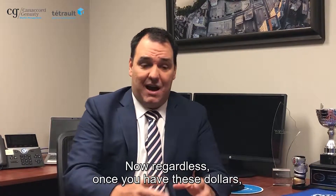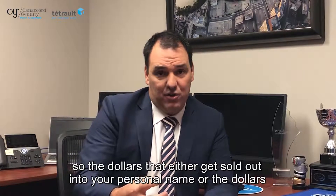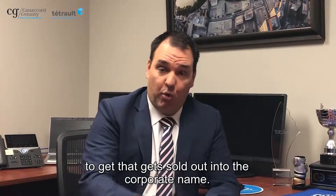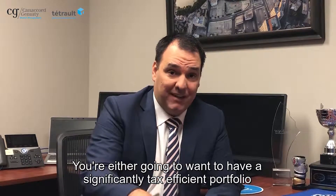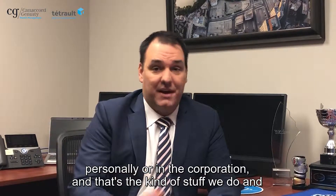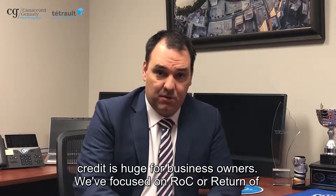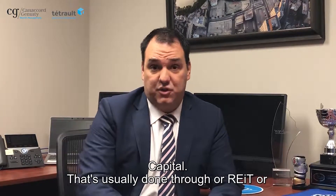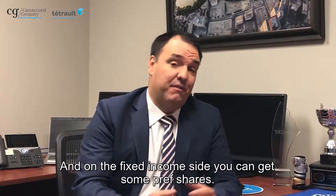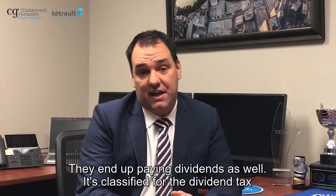Once you have these dollars, you'll want to have the portfolio structured in a tax efficient manner. Whether the dollars get sold out into your personal name or into the corporate name, you're going to want a significantly tax efficient portfolio personally or in the corporation — and that's the kind of stuff we do. We focus on dividends; the dividend tax credit is huge for business owners. We also focus on ROC, or return of capital, which is usually done through a REIT — a real estate investment trust — or alternate investments like that. On the fixed income side, you can get some preferred shares that end up paying dividends, which are also classified for the dividend tax credit.